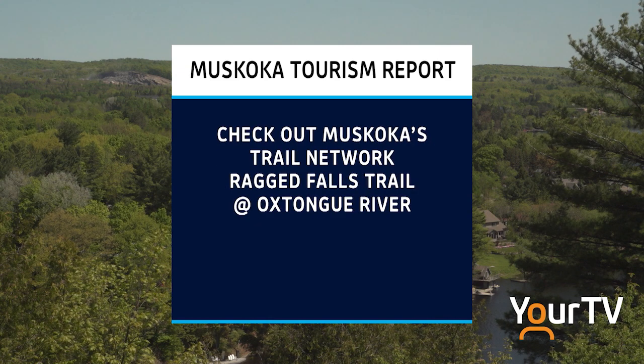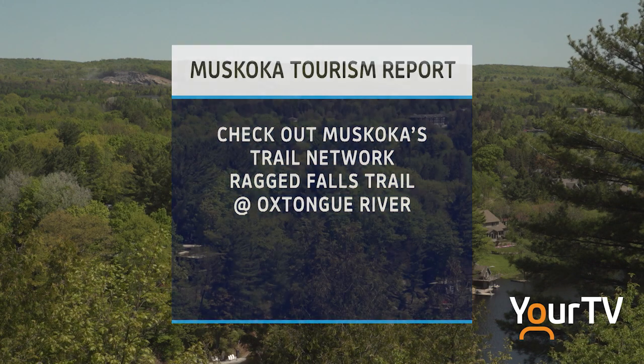Get out on the beautiful Muskoka Trails — make it a weekend to remember and explore the Ragged Falls at Oxtun River Trail, a hidden gem just off Highway 60, one kilometer long with stunning views to explore.